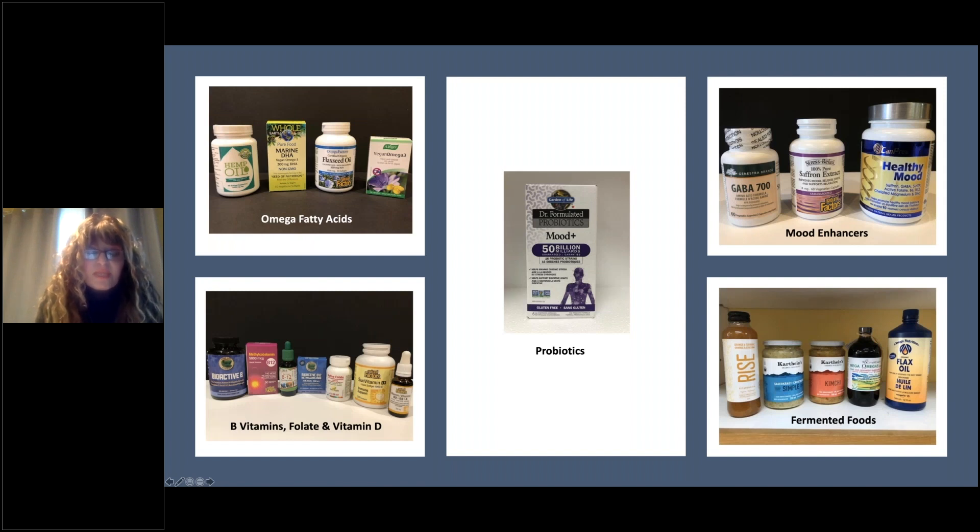Underneath that we have the B vitamins and folate, and I also wanted to add vitamin D. The first one is a bioactive B — bioactive meaning it's easily absorbed into your system, it does not have to convert, it's already available. It's a B complex, so it's got B1, B2, B3, B5, B6, and B12 all in one capsule.